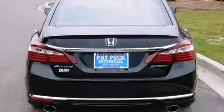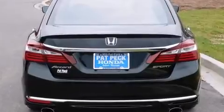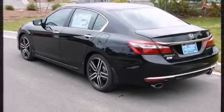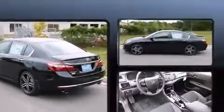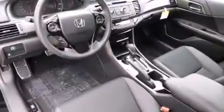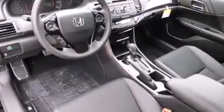Honda prioritized comfort and style by including a trip computer, remote keyless entry, and cruise control. You and your passengers will enjoy the stereo system, which includes a CD player with MP3 capability, steering wheel mounted audio controls, and four well-positioned speakers.